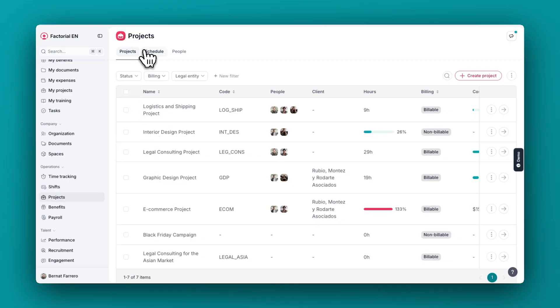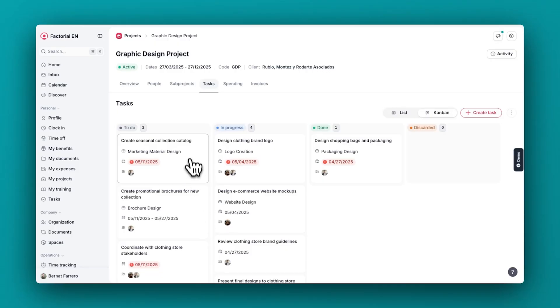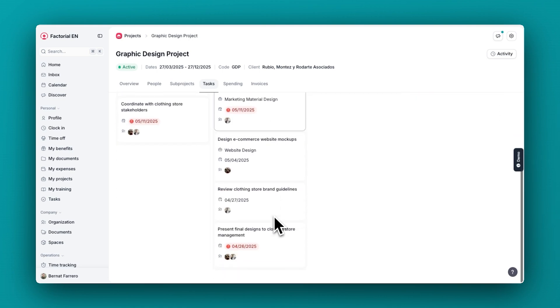Talking about projects, we created a new section where managers and supervisors can now assign hours to their employees and see in one place the overlaps they have with other projects, but also all the information that has to do with time off, absences, and so on. Still in projects, we created a new view to visualize tasks. Now it's as easy as to drag and drop tasks from one status to another, so teams can collaborate in a more agile and visual way.